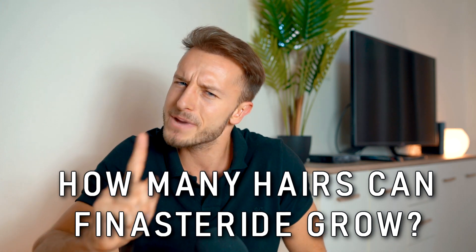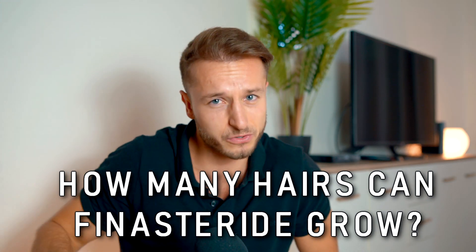Hey, what is up guys, Matt here. Maybe this story sounds familiar to you. You come to your doctor because you're like, 'My hair is falling out, I need to grow some hair, what should I do?'